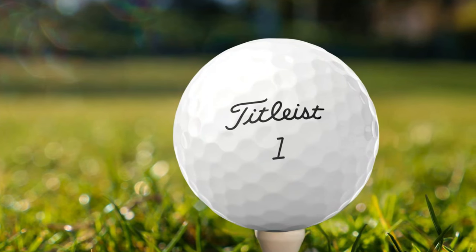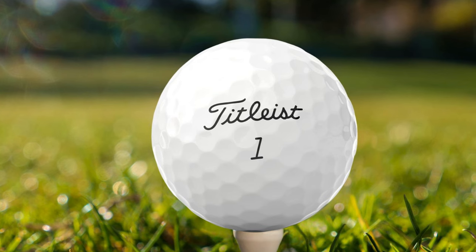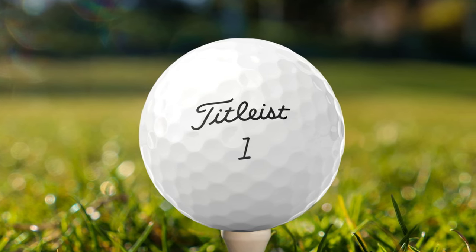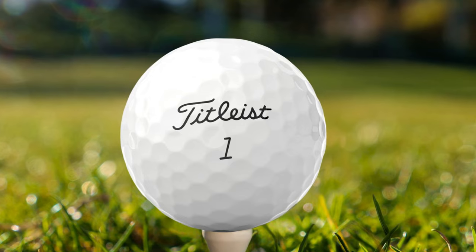The Titleist Tour Soft is a standout option, especially for the mid-handicapper looking to improve. Its soft feel, impressive distance, and advanced control make it an all-around excellent choice for golfers aiming to elevate their game. Whether facing down a challenging par 5 or taking on a delicate chip shot, the Titleist Tour Soft can help you play your best golf.